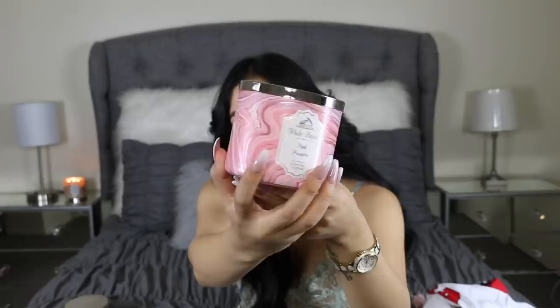Next I got the Pink Prosecco candle — it has the most beautiful pink marble packaging and it smells like a floral starburst. I also got the Lavender Marshmallow candle — the packaging is so cute, kind of reminds me of spring, and it literally smells exactly like lavender and marshmallows.